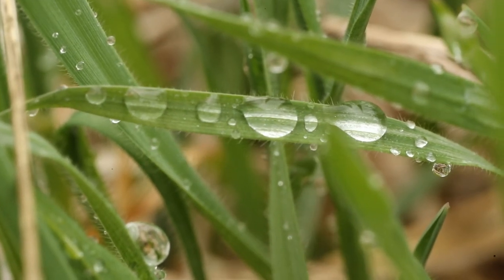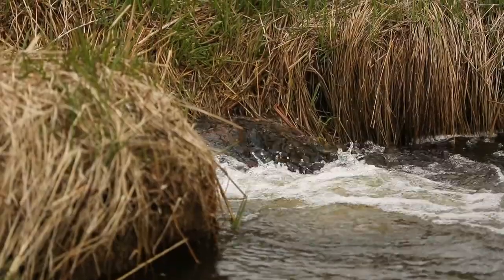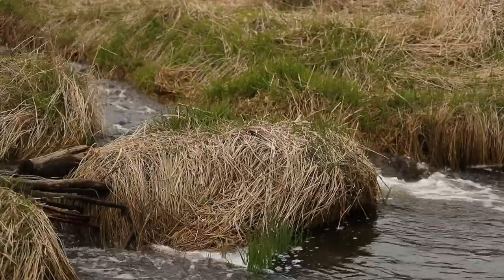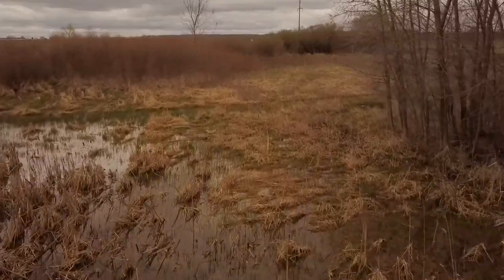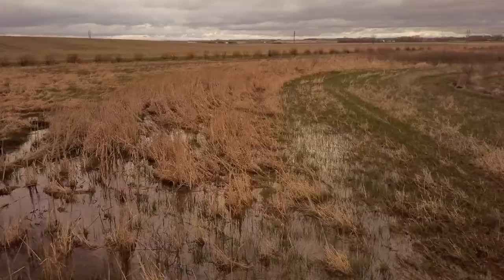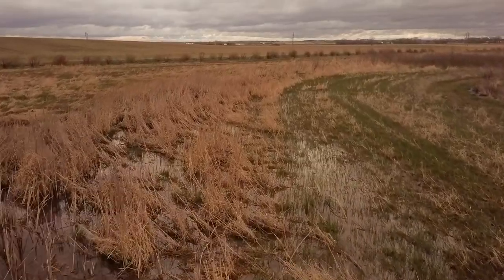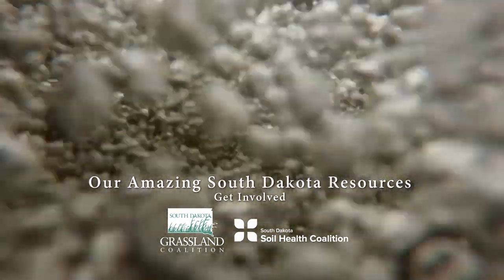A lot of our water runoff goes into the Big Sioux River, and the Big Sioux River is the water source for Sioux Falls, South Dakota. Our riparian buffers are low grounds or streams that are headed to the Big Sioux River, and what we're doing is planting grasses and trees on the edges of them and making them wider to make that buffer strip bigger, to help filter the water for better water quality.